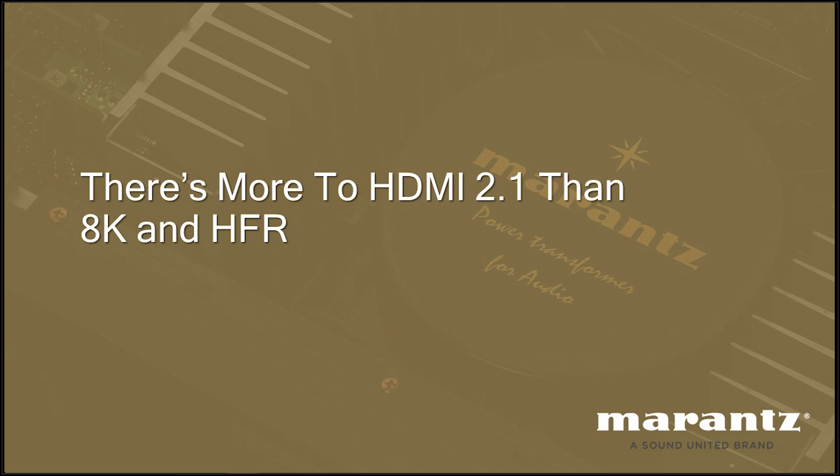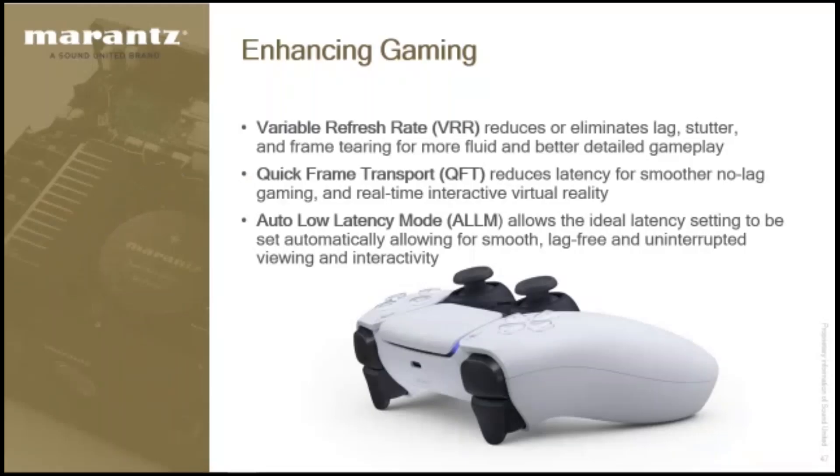Leave it in enhanced — it's defaulted for the perfect setting for anybody with a 4K HDR TV or projector. Don't touch it. If you don't have an HDR TV, set it to standard. If you have an 8K TV or a 4K120 TV, set it to 8K enhanced. As mentioned before, there are more features with HDMI 2.1 beyond 8K and high frame rate that are still a reason to buy 2.1.